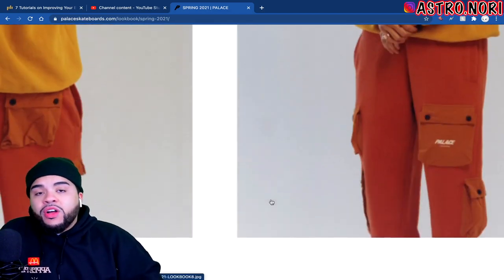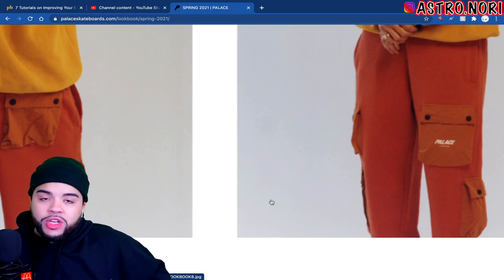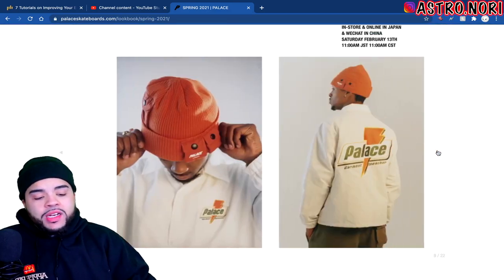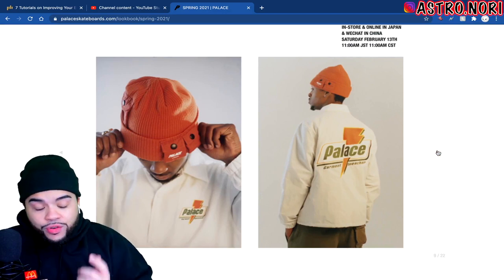The pants are actually kind of fire with that cargo pocket on the front. I love pants that have cargo pockets but not on the side — when they're on the front it's actually way better. These are a clean pair of pants. I'd probably get them in navy blue or black.